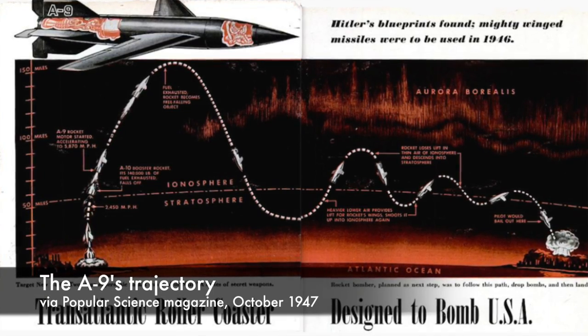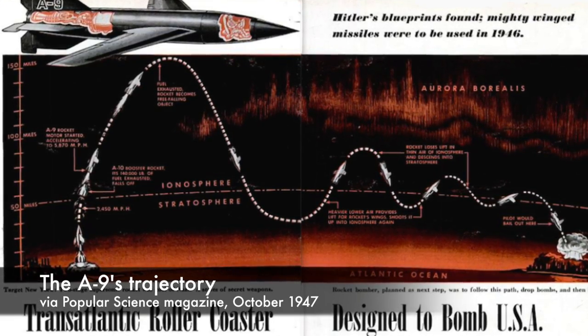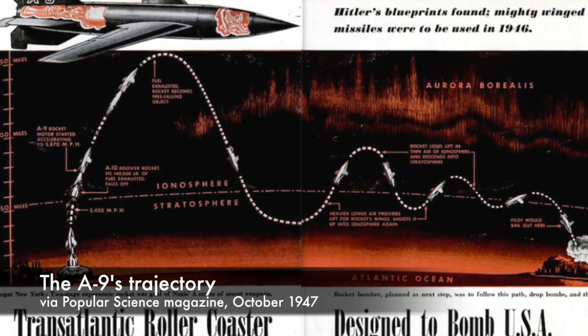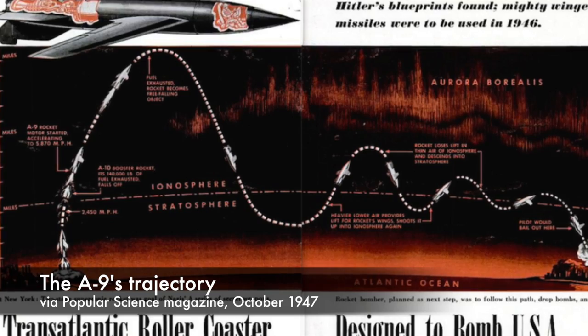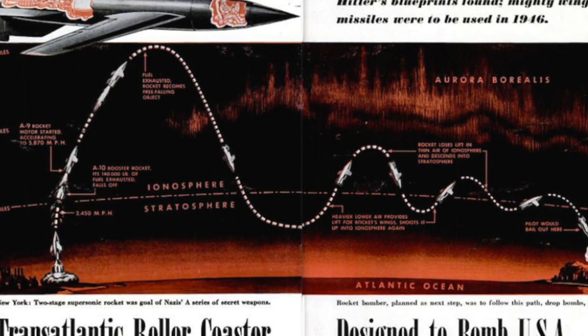The A-10 was an A-9 mated to an 85-ton booster rocket. This booster could generate 200 tons of thrust for a launch speed of 3,600 feet per second. The A-9, which had its own engine, acted as a second stage. Once it fired its own engine, it could increase the remaining payload to 8,600 feet per second, tearing through the upper atmosphere.